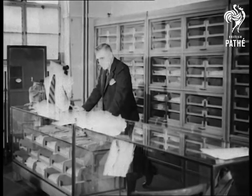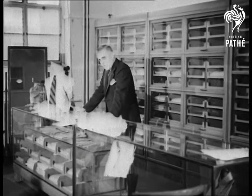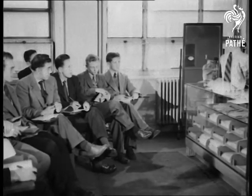Now, men, I just want to say a few words again about this subject of merchandise. Now, as you know, every outfitter carries a stock of shirts, and I think you should have some knowledge of the materials of which shirts are made.